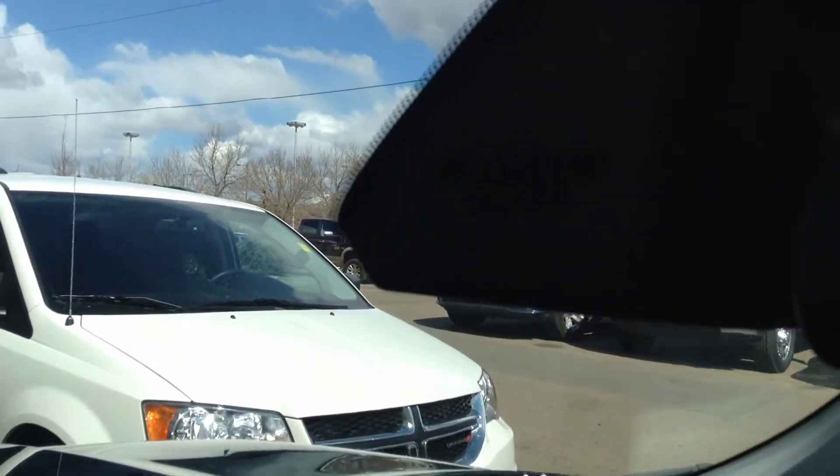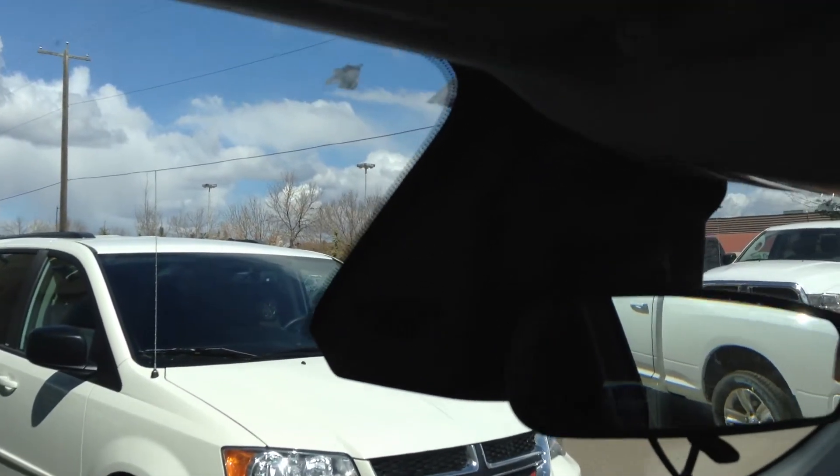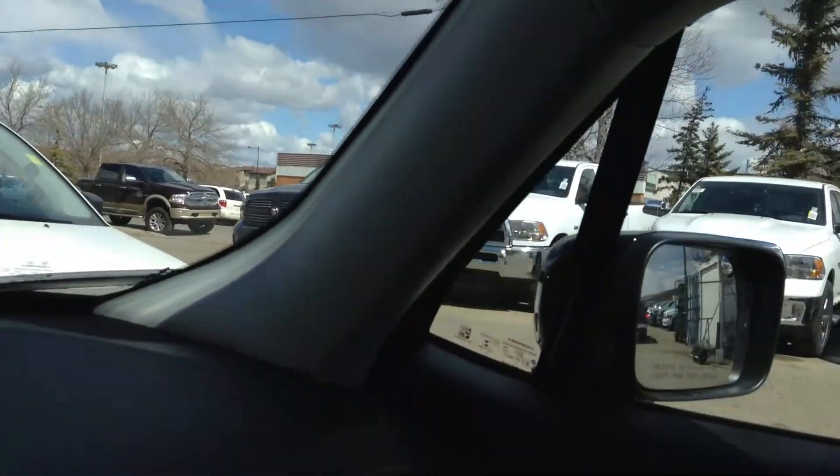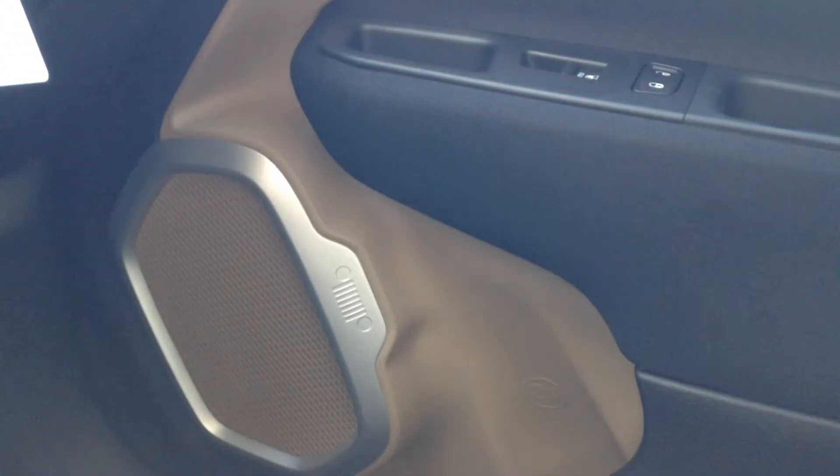I'm not sure if you can see this — the camera's pretty dark — but there are several easter eggs around. There's a Jeep grill right there, sorry it's pretty dark, but there's also one down here as well.